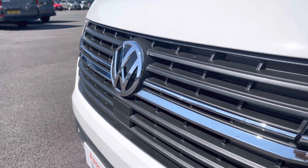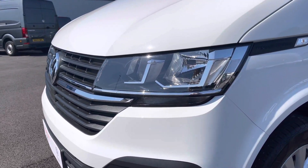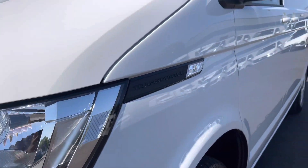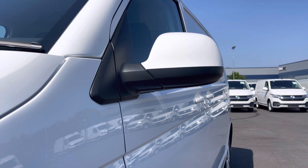You have that lovely Volkswagen chrome badge in the centre of the grille, along with your automatic headlights with separate daytime running lights which will keep you visible on the roads at all times. And just behind there you've got some lovely Transporter detailing and your fully electrically operated power folding and heated wing mirrors.